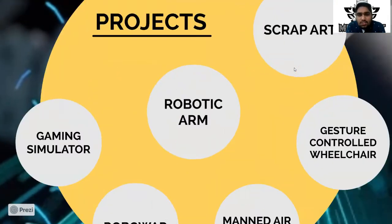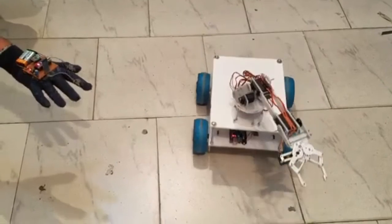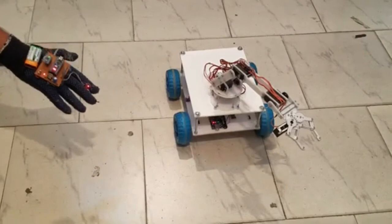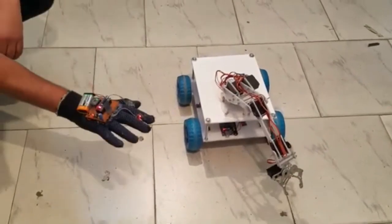Moving forward to our next project — the robotic arm. In industries today we use robotic arms to pick, grip, or carry different types of objects from one place to another. A robotic arm is basically a mechanical arm which is usually programmable and functions similar to a human arm. We will also create a gyroscopic robotic arm in our project — that is, a gesture-controlled robotic arm.